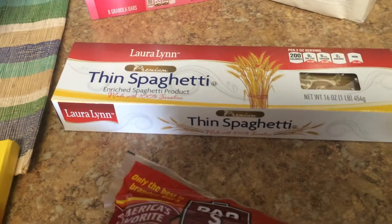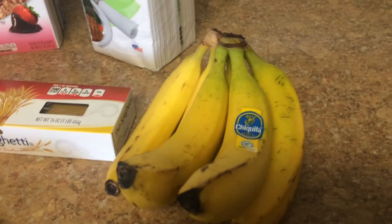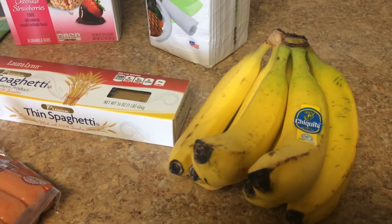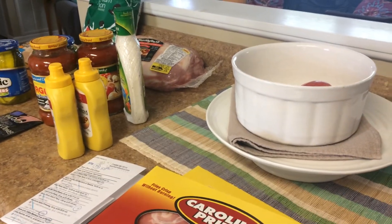This Laura Lynn thin spaghetti was 50% off and it was 50 cents for a regular 16-ounce package of pasta — that's really incredible. I got some hot dogs for a dollar, not a huge deal. Then bananas — these were the most green bananas I could find in the store. I went to Aldi afterwards and was really glad to find some green ones that would last a little bit longer.